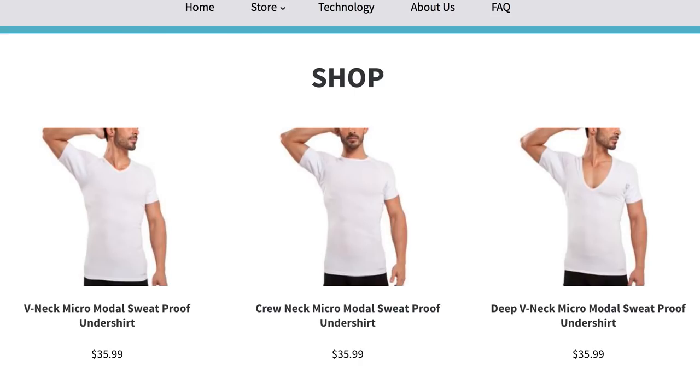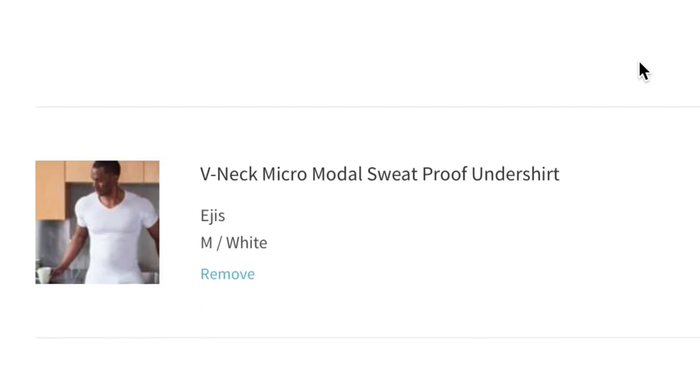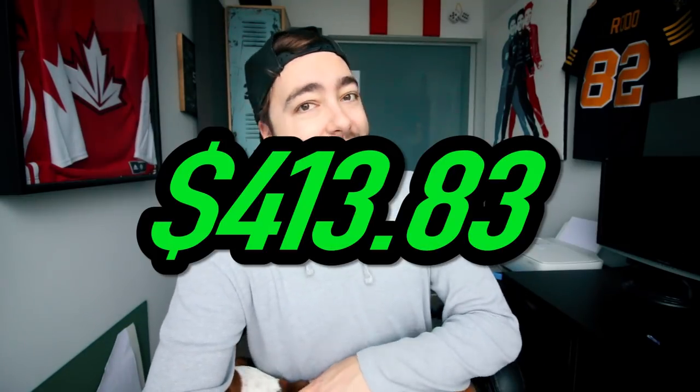EG's sweatproof undershirts. Now they're starting to suck. Why do I need this? Well, let's get one. This is a sweatproof undershirt. $45.98. Our running total right now is at $413.83. We'll do a couple more on Facebook, then we'll venture off to the actual websites of the internet.